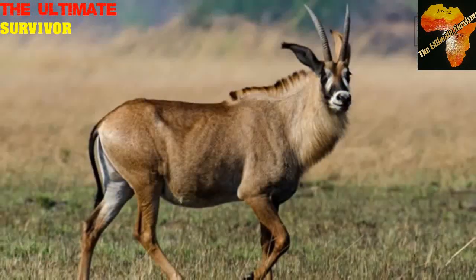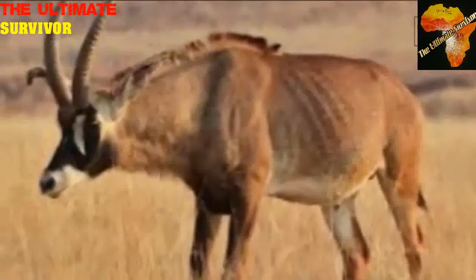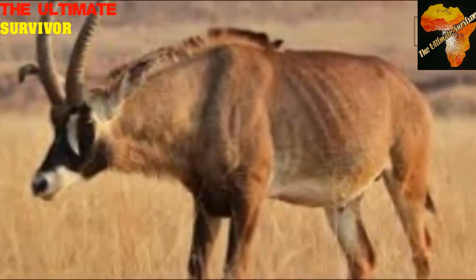The sister antelope that we are going to talk about is the Sable antelope — Hippotragus niger. We are talking about the Sable antelope, Hippotragus niger.